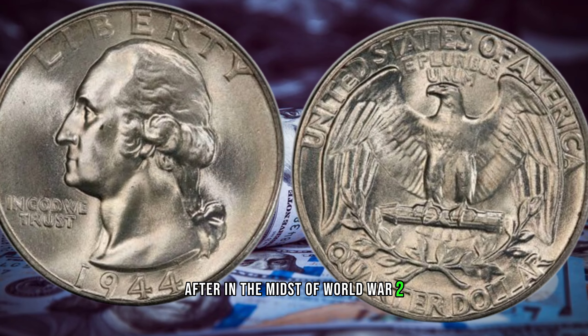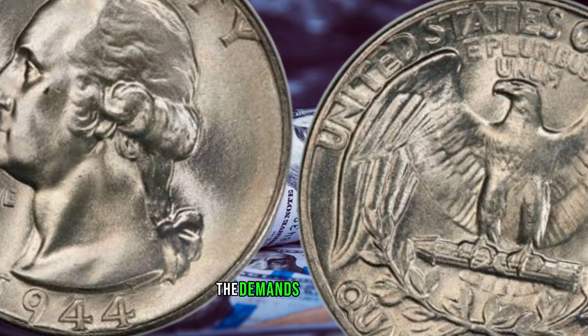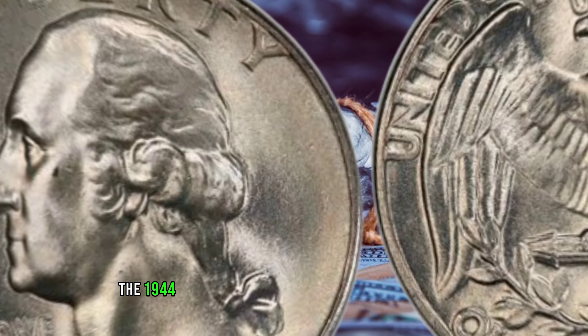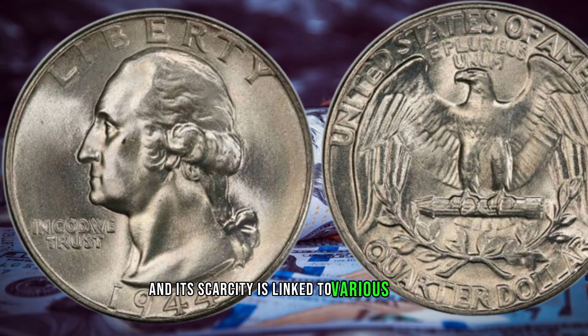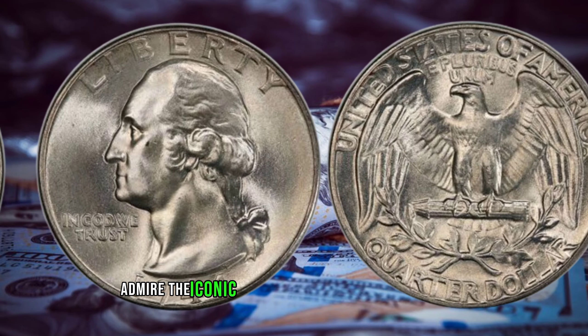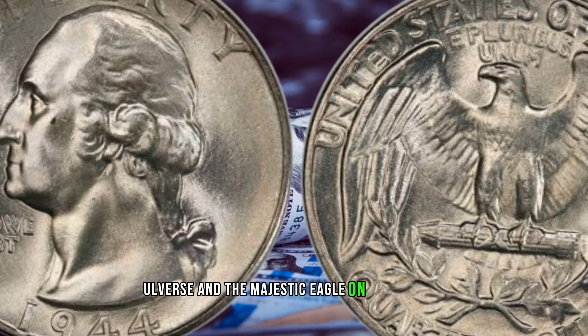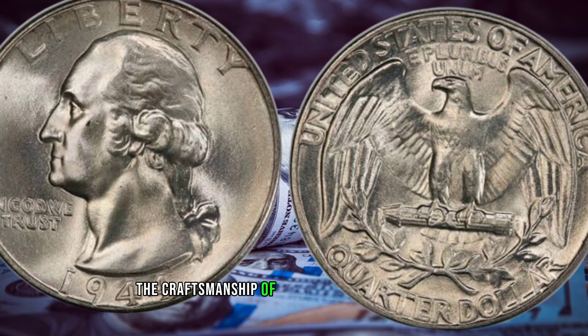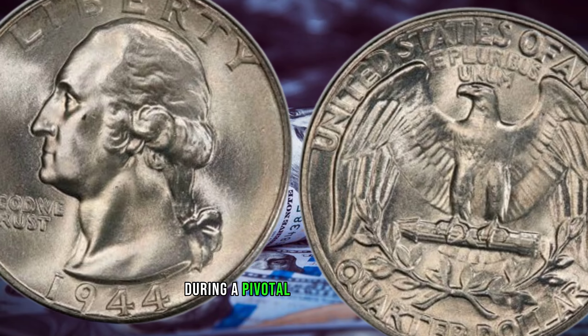In the midst of World War II, the United States Mint was busy producing coinage to meet the demands of the time. The 1944 Washington quarter emerged during this era, and its scarcity is linked to various factors. Admire the iconic design of George Washington on the obverse and the majestic eagle on the reverse — the craftsmanship of this coin is a testament to the artistic prowess of the mint during a pivotal period in history.